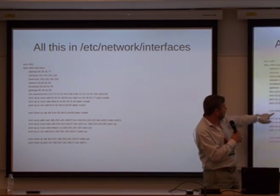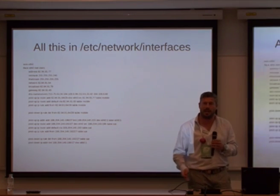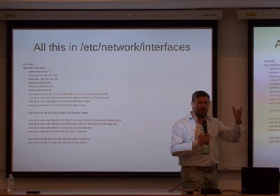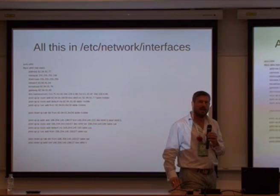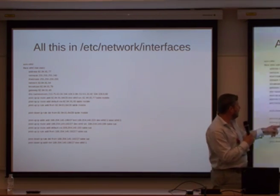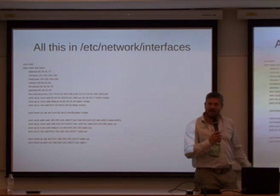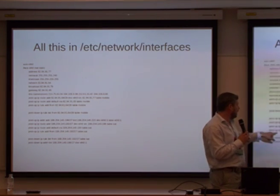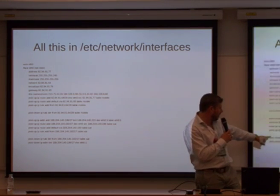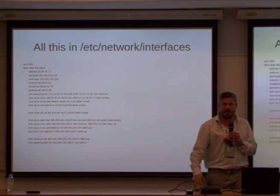When 'post-down' triggers — when a SIGINT is thrown and the machine is told to shut down — I say 'ip rule del from [network] table [name]' to just delete the rule, because otherwise you end up with weird routing artifacts in the machines around the router. The same goes for the second NIC: using 'post-up ip addr add', I bind the second IP to the first NIC, add the route and default gateway, add the rule, and in the down script I not only delete the rule but also delete the virtual NIC — the second IP address.